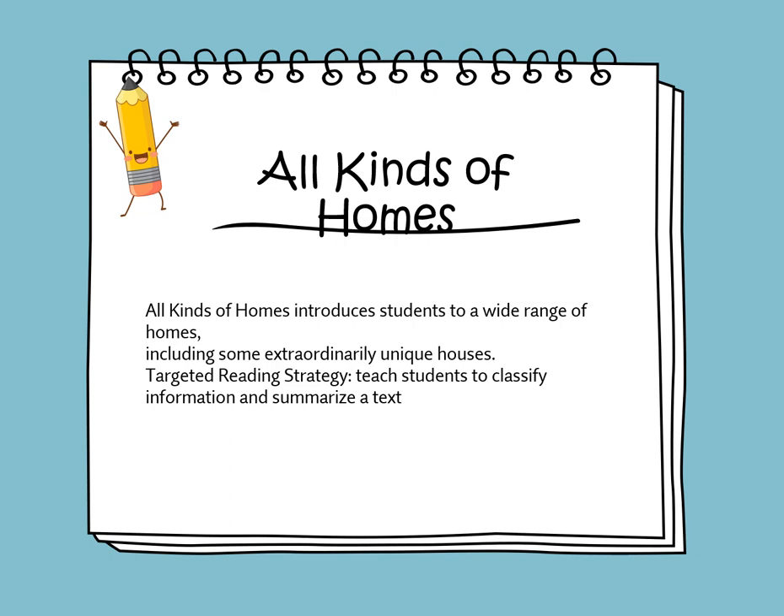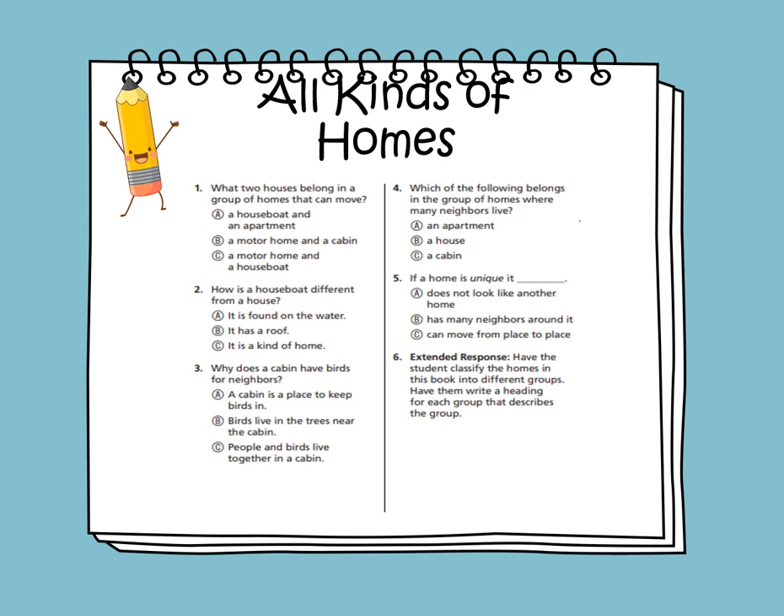This week we'll be reading a story titled 'All Kinds of Homes.' It's an informational story that tells information about real homes, introducing students to a wide range of homes including some extraordinary and unique houses. The target strategy is to classify information and to summarize the text.